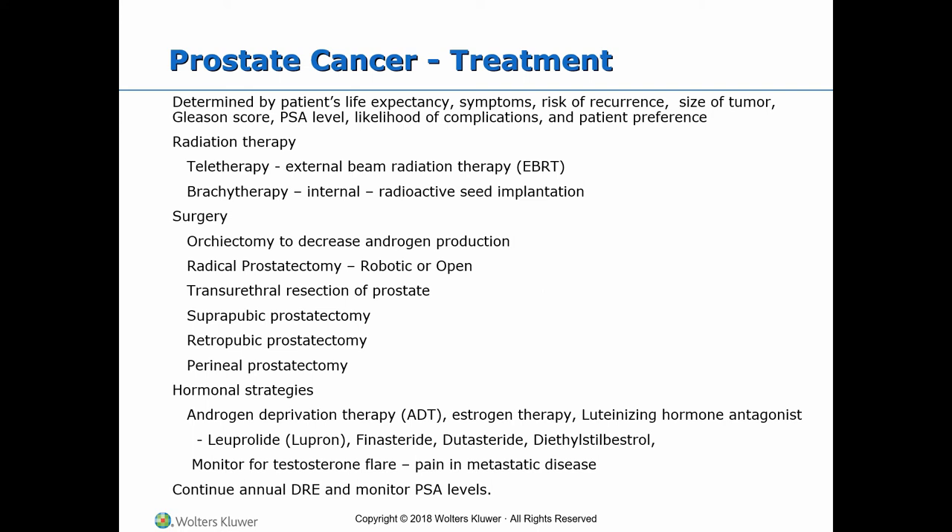Perineal prostatectomy is done through a perineal incision and is the preferred approach for obese patients or when other approaches are not possible. Risks include incontinence, sexual dysfunction, rectal injury, and infection. It permits gravity drainage, has low mortality and incidence of shock. Anticipate urinary leakage around the wound for several days after the catheter is removed. This is the preferred mode of surgery for radical cancer therapy.